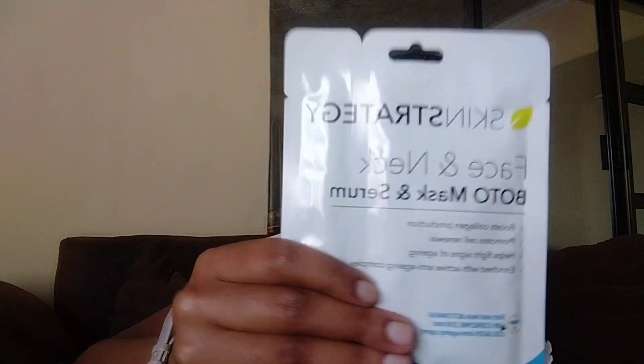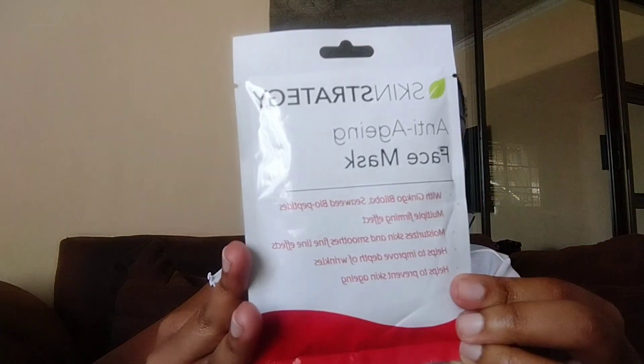I also got these sheet masks — this one is for my mom and this one is for me. It says it boosts collagen production, promotes cell renewal, helps fight signs of aging, and it's enriched with an active anti-aging complex. It'll be my first time using this and it's really affordable — it's like 15 rands. You guys should plug yourselves.